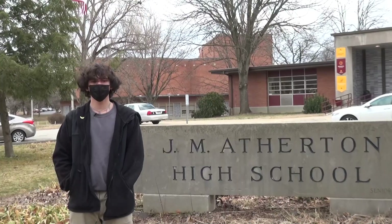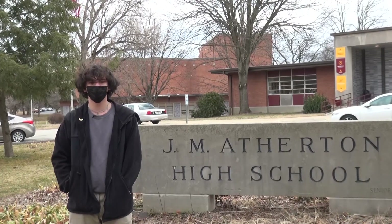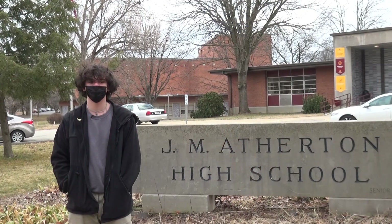Do you ever think about what teachers do when they're not in school? Maybe they actually do live at school and all of our eight-year-old selves were right. Or maybe they were in a rock band? Teacher Mr. Tucker is one of many Atherton creatives who did a little bit more than just study after school. This is Hobbies of Atherton.